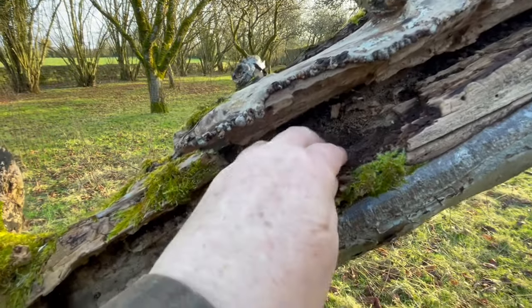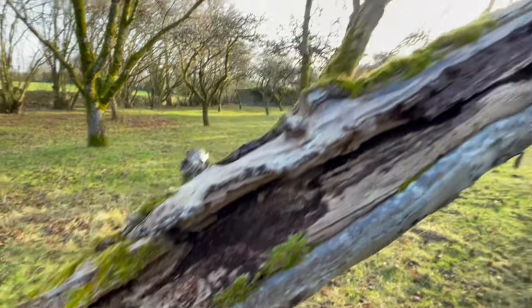That's soil there. Look at that. Really good.